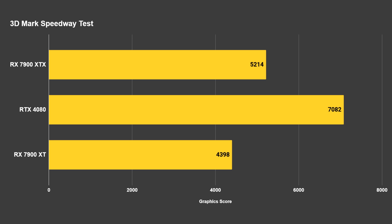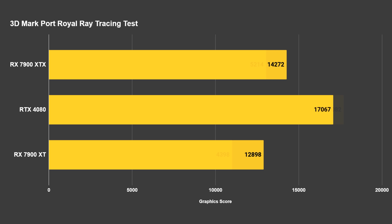One more batch of tests: 3DMark Speedway and Port Royal, both of which heavily utilize ray tracing. In the 3DMark Speedway test, the RTX 4080 scored 7,082 versus the XTX's 5,214 and the 7900 XT's 4,398. If there was no ray tracing the XTX would likely outrun the 4080, but we're using ray tracing because it's 2022 and ray tracing looks very hot. In 3DMark Port Royal, the 4080 scored 17,067, the XTX scored 14,272, and the 7900 XT scored 12,898 — graphics score only.